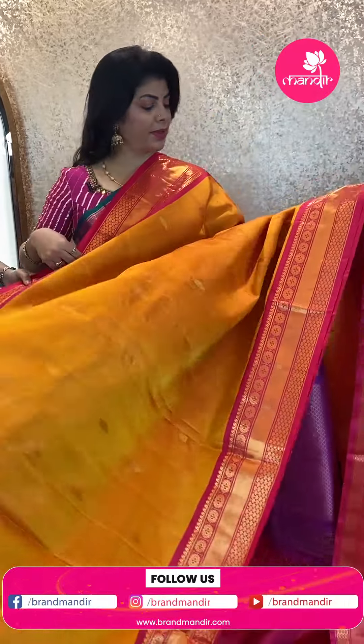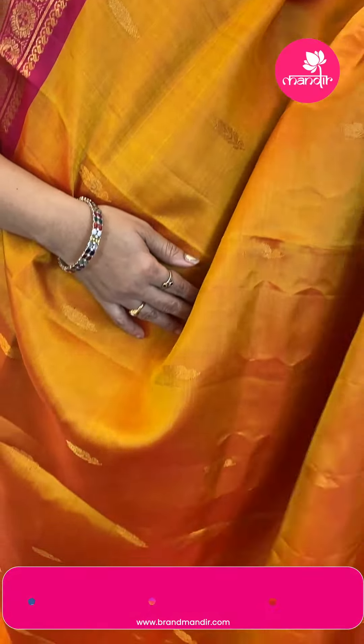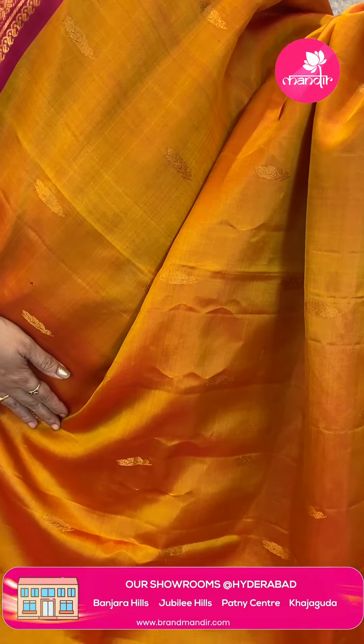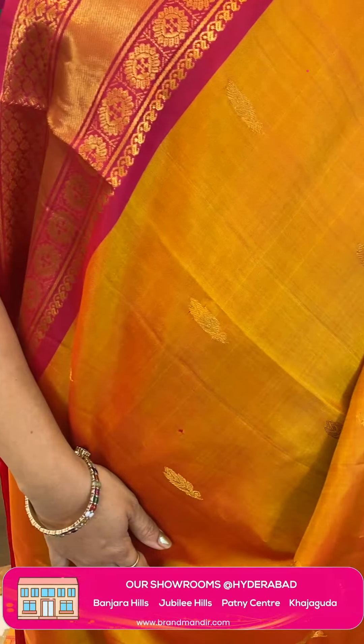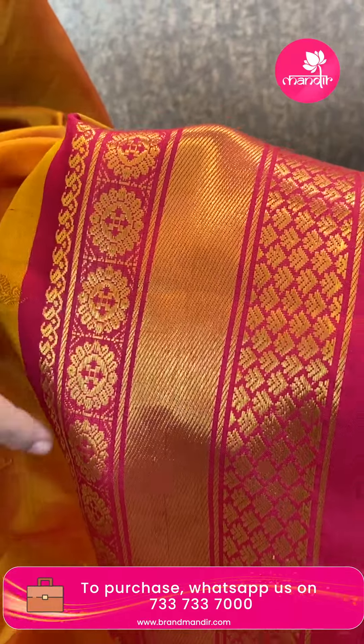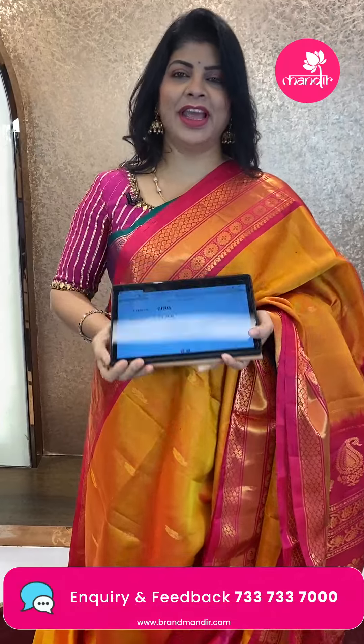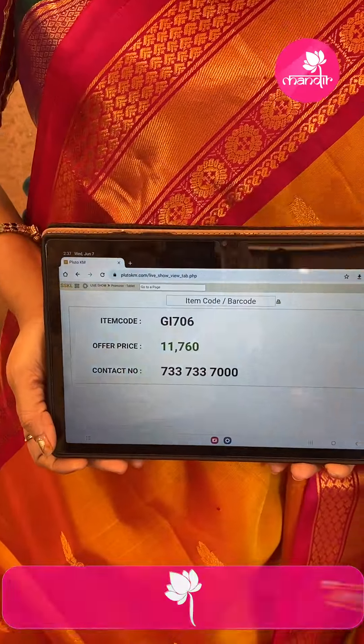Next saree — a beautiful yellow wine, very lovely with nicely done butas. Beautiful color combination — this type of color gives extra glow to our skin. Pricing: ₹11,000. GI 706 is the code.